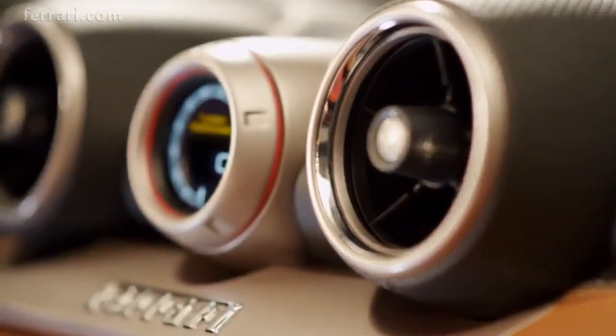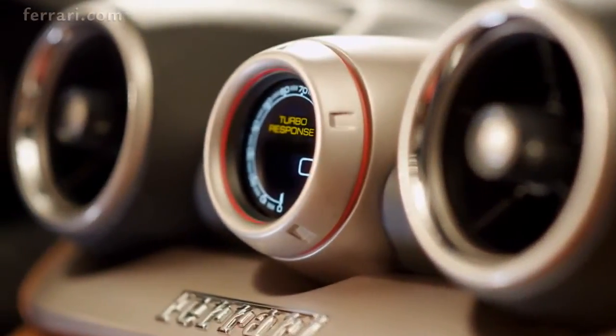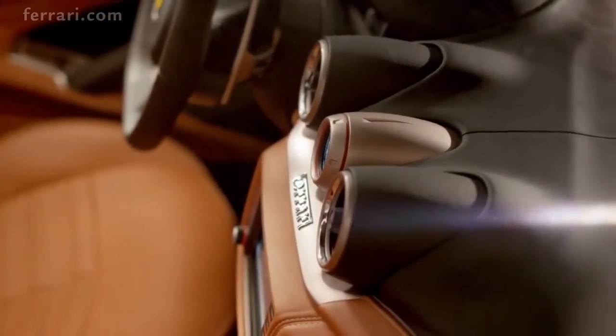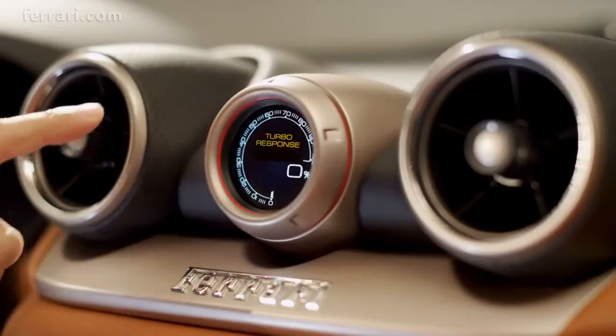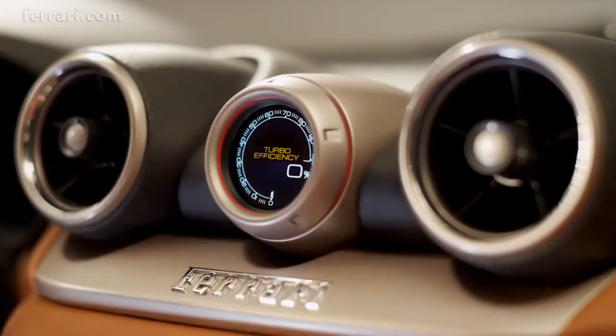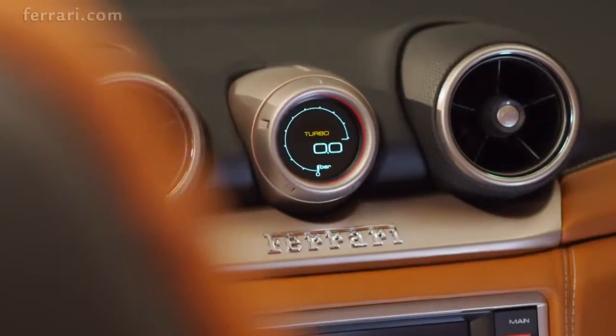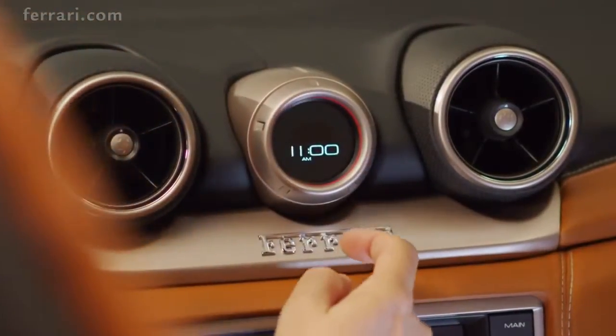The aluminium trimmed turbo performance engineer anticipates the driver's thoughts. Its touch-sensitive digital display puts all of the turbo's enormous potential — response times, efficiency and pressure levels — literally at the driver's fingertips. It also provides other useful information such as time and external temperature.